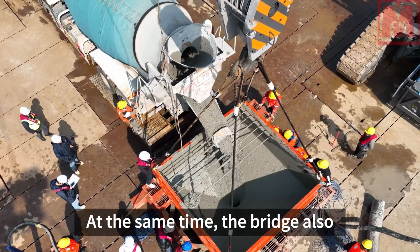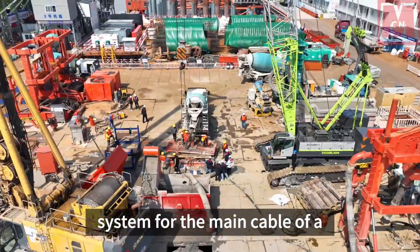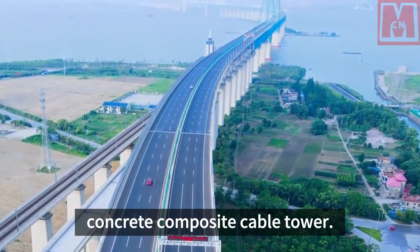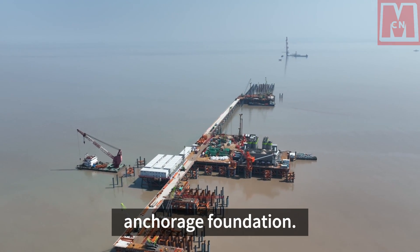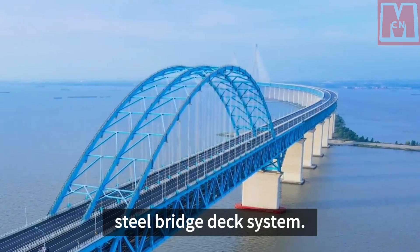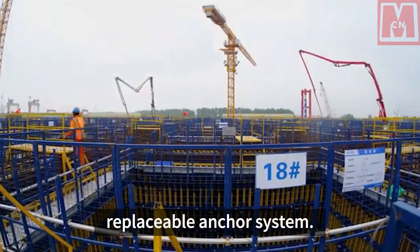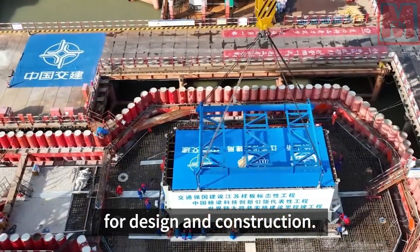At the same time, the bridge also has six world firsts in its design: the first self-balancing structural system for the main cable of a super long-span suspension bridge; the first ultra-high steel box steel tube confined concrete composite cable tower; the first ultra-large-scale support-to-structure composite floor-to-wall anchorage foundation; the first hot-rolled L-rib diaphragm continuous orthotropic steel bridge deck system; the first full-bridge integrated intelligent anti-corrosion system; and the first intelligence-sensing replaceable anchor system. Behind every world's best and world's first is a new challenge for design and construction.